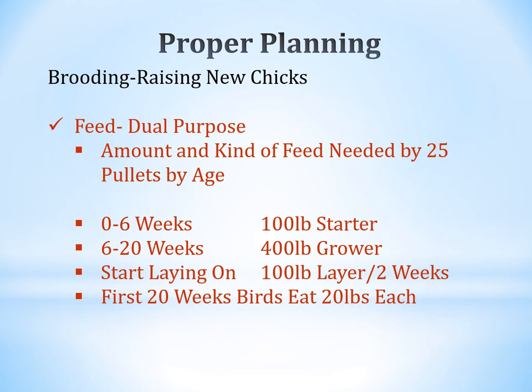For feeding a dual-purpose bird — 25 pullets by age — from zero to six weeks you'll use about 100 pounds of starter. From week 6 to 20, they'll need about 400 pounds of grower. Once they start laying, feed about 100 pounds of layer feed every two weeks. For the first 20 weeks, each bird will eat about 20 pounds of feed. There are significant costs associated with this, so make sure you plan accordingly.